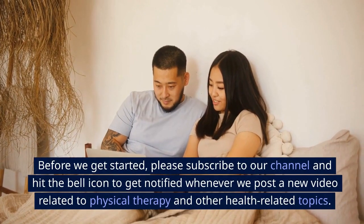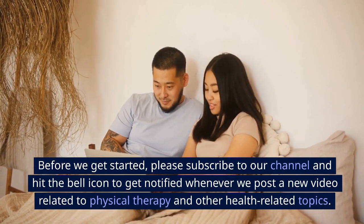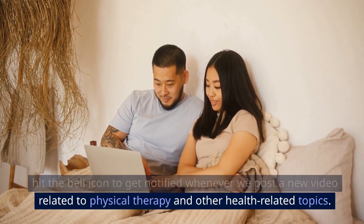Before we get started, please subscribe to our channel and hit the bell icon to get notified whenever we post a new video related to physical therapy and other health-related topics.